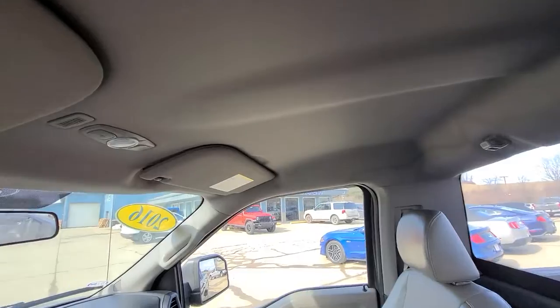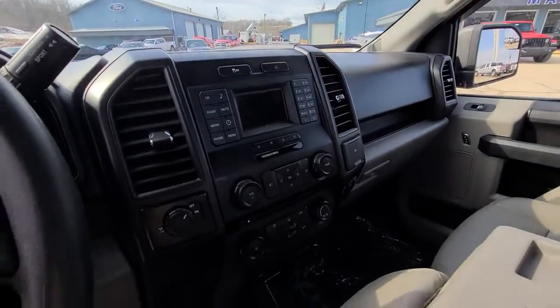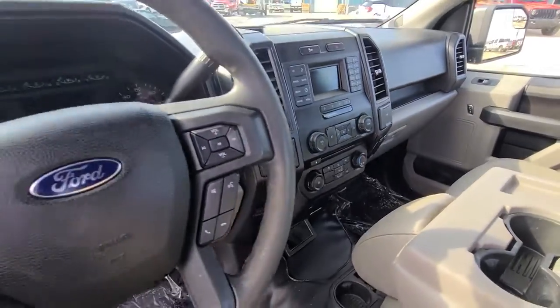The following are some of this vehicle's highlighted options: electronic stability control, four-wheel disc brakes, power steering.